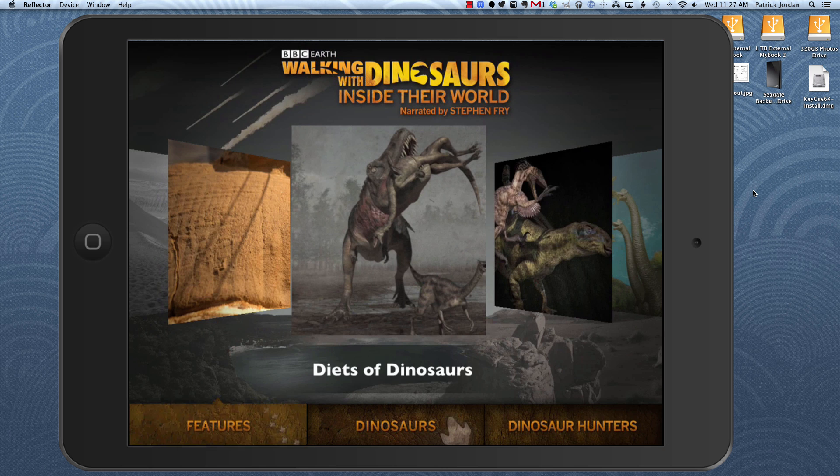There are pages worth of text information, photo galleries, and narration from Stephen Fry that you can turn on or off as you like.